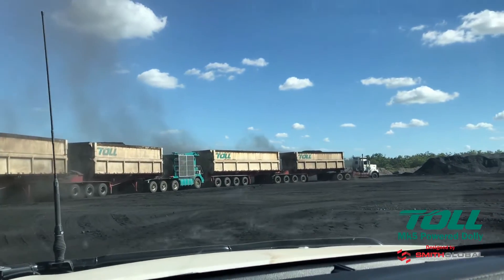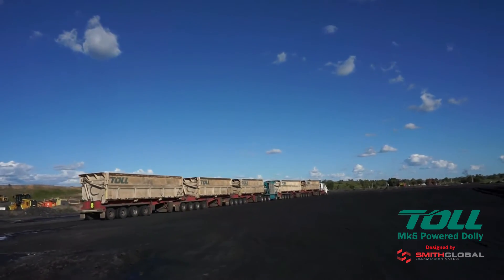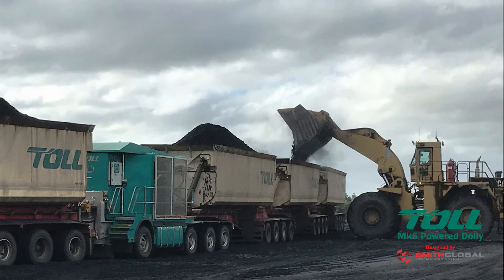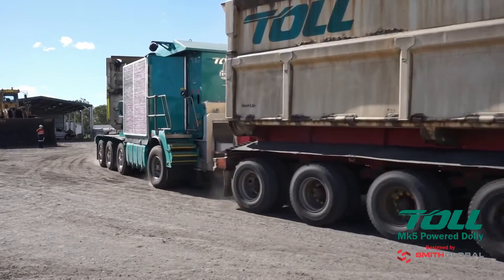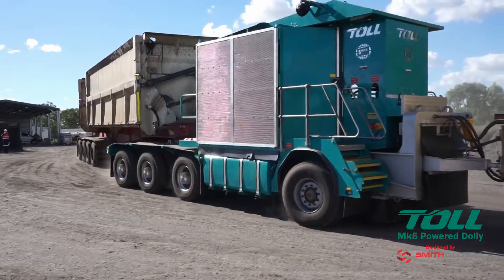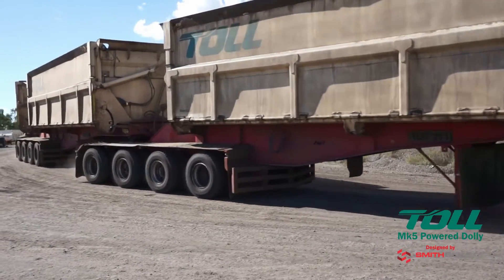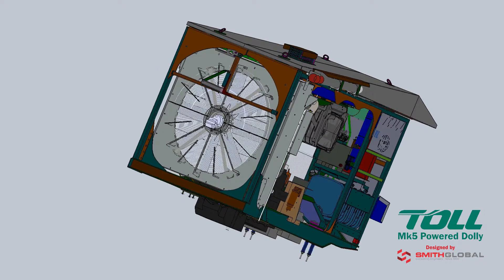The Mark 5 was designed to be a flexible addition to existing mining haulage fleets, delivering significant productivity improvement. Minimal capital investment is necessary to integrate the Mark 5 into existing mining road train combinations. The Mark 5 meets the latest Tier 4 final emission compliance.